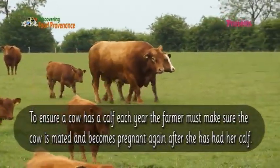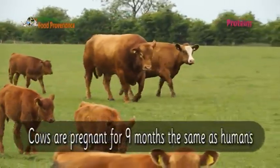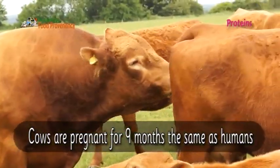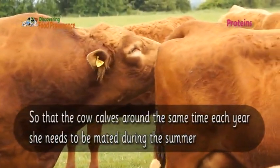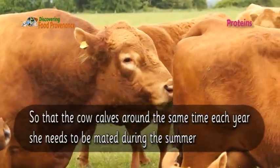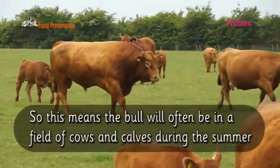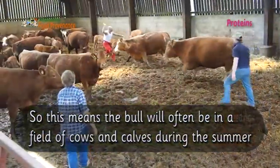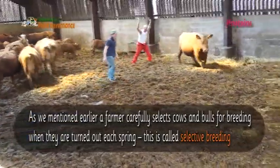To ensure a cow has a calf each year, the farmer must make sure the cow is mated and becomes pregnant again after she has had a calf. Cows are pregnant for nine months, the same as humans. So that the cow calves around the same time each year, she needs to be mated during the summer, which means the bull will often be in a field of cows and calves during the summer.